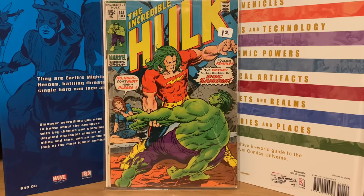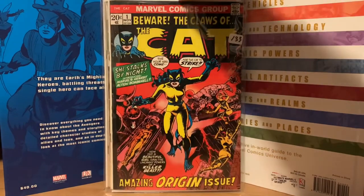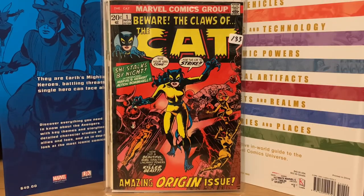Then I got really crazy with this one — Beware the Claws of the Cat. I already have a copy of this too, but I got caught up in the auction and ended up paying seventy-five dollars. It's a really nice copy and a decent price, but I don't love paying that much for a single comic, even if it is a Bronze Age first issue.